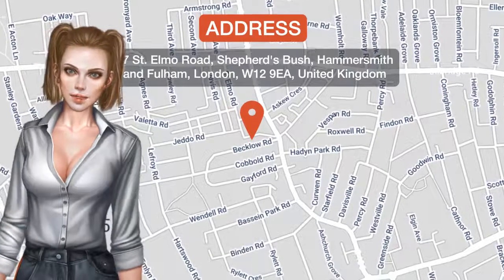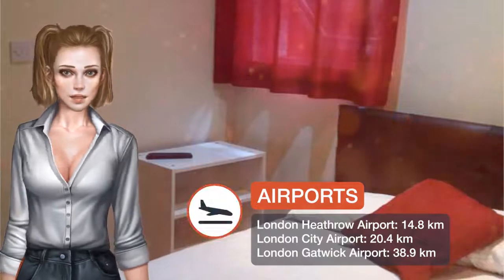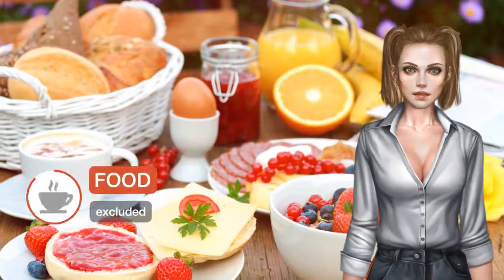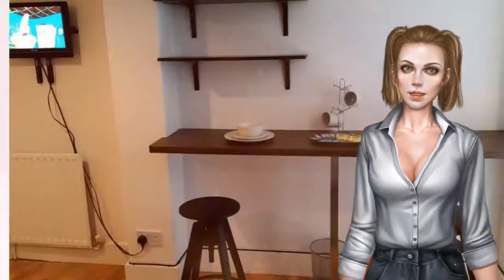Shepherds Bush Flats is located 15 minutes walk from Shepherds Bush Market and Goldhawk Road tube stations. It offers self-catering accommodations with free Wi-Fi. Westfield London Shopping Centre at Shepherds Bush is just 6 minutes drive.